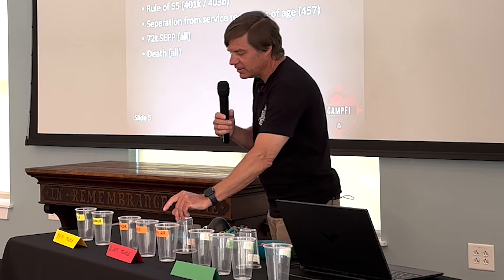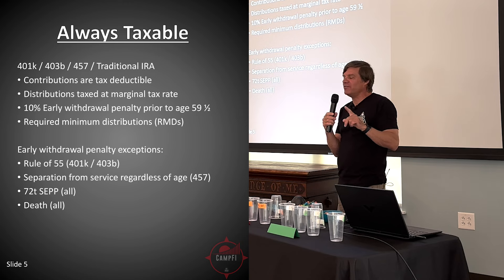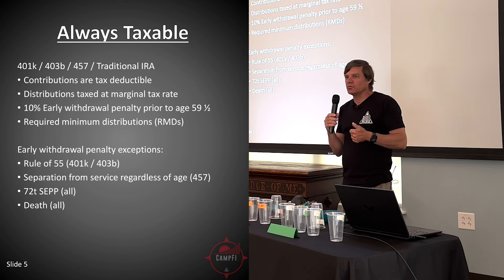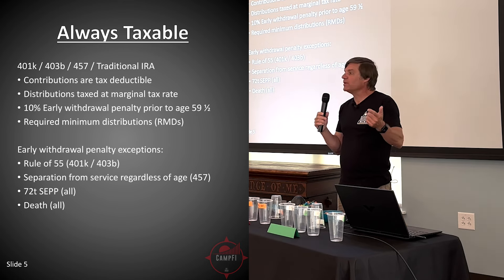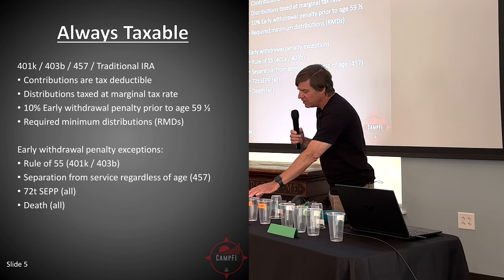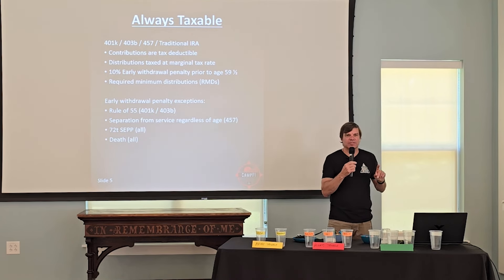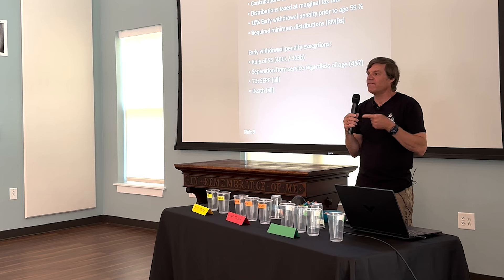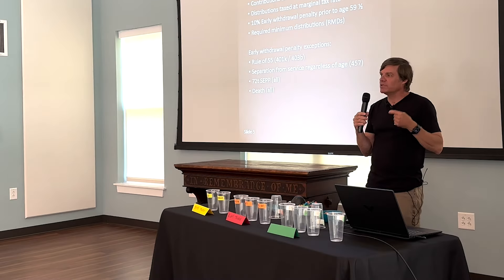The 457 is interesting — I like to think of this as the early retirement account. My wife had one. They're typically available to municipal or state employees as a deferred benefit plan. You can contribute as much as you would to a 401k in addition to the 457. The key item: if you separate from service regardless of your age, you have full access to that account without penalty. It's a really good early retirement bucket.